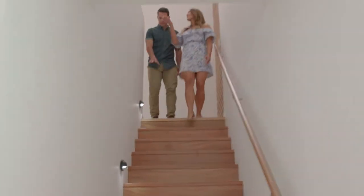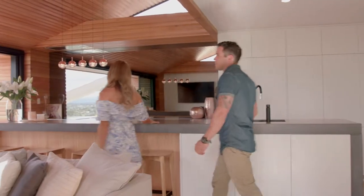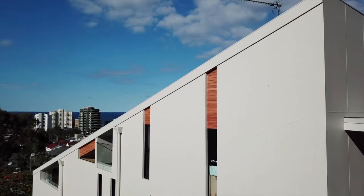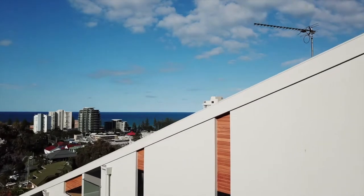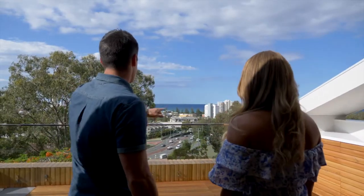Rose takes me through what has to be one of the most incredible homes I've ever seen. It's pretty obvious what this house is all about — it's that view. The whole building has been angled towards the view. It's really about maximising the view and maximising privacy.